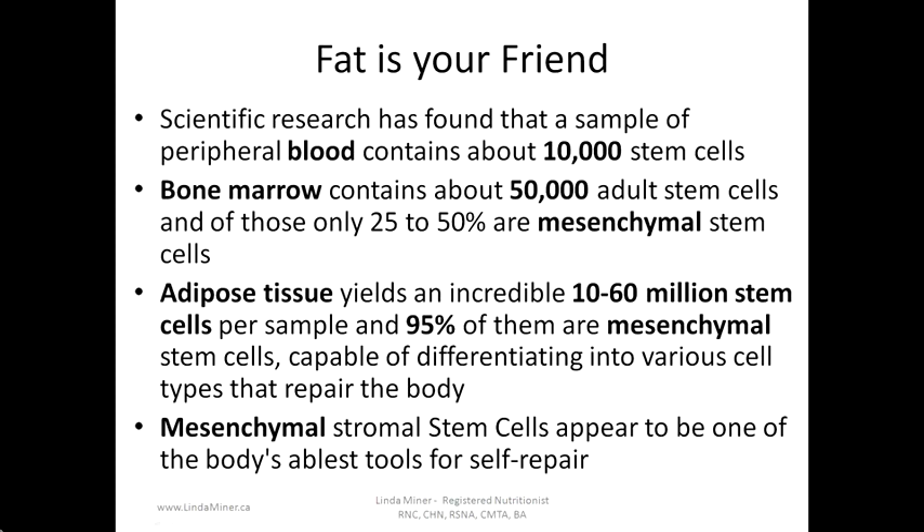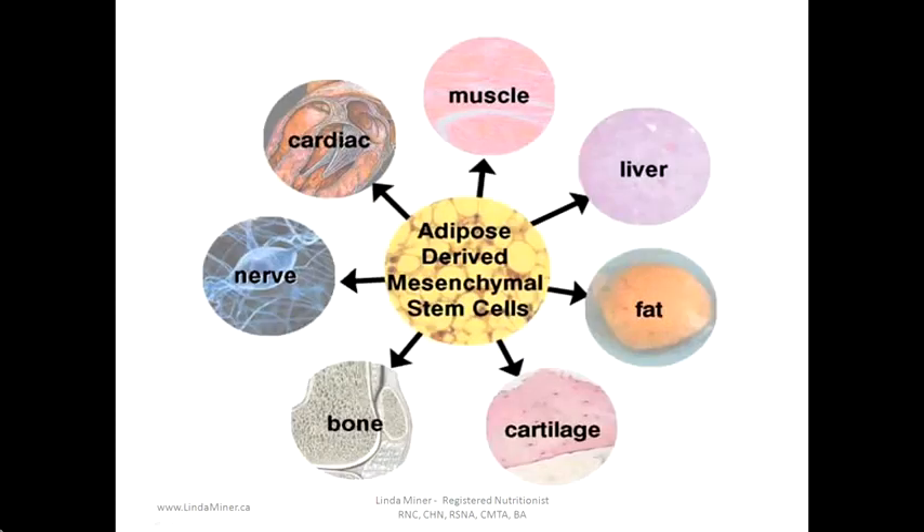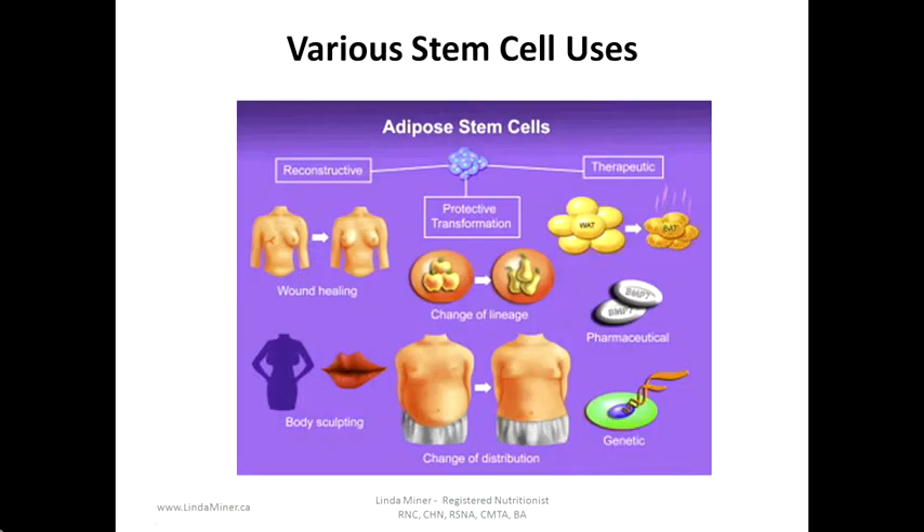Mesenchymal stromal stem cells appear to be one of the body's ablest tools for self-repair. Adipose-derived mesenchymal stem cells therefore have the potential to become muscle cells, cardiac, nerve, bone, cartilage, fat, or liver cells.